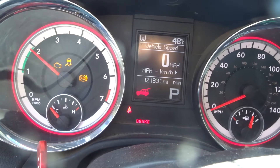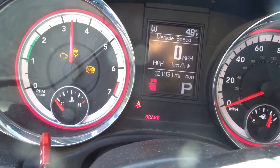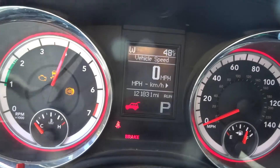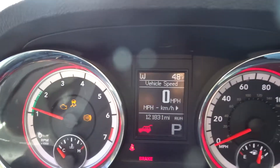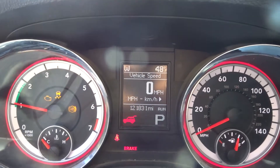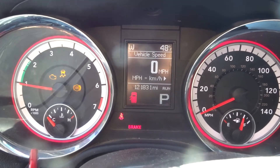It is an all wheel drive model, automatic, single speed transfer case. If you need any parts off a 2013 Durango with 121k, give my sales guys a call. Have a great day.